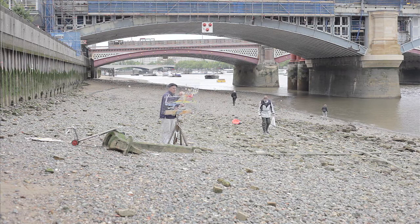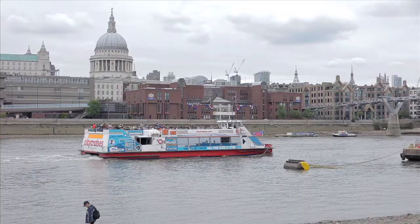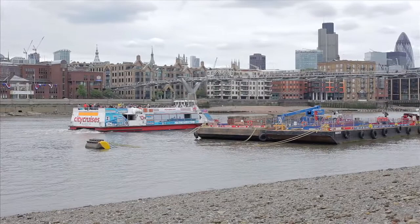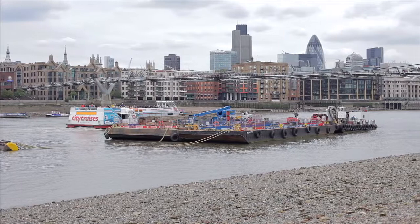Here we had a glimpse of the old and the new, and in the foreground was the forever busy river traffic. Although the big ships have gone from the Thames, the traffic is still there for tourists, pleasure boats, and for the barges that deliver goods upriver, either pulled or shoved by tug.